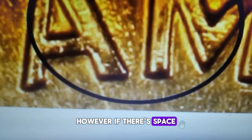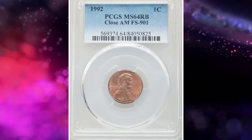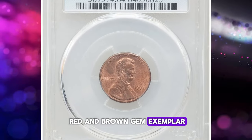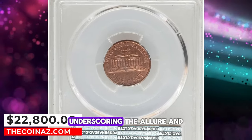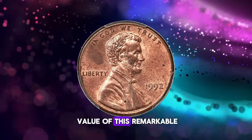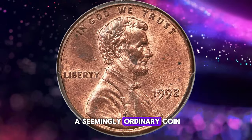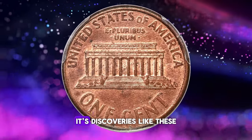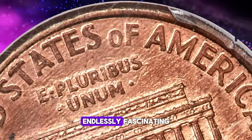However, if there's space between the letters, your penny is just worth its face value. This particular MS64 red and brown gem exemplar fetched a staggering $22,800 at auction, underscoring the allure and value of this remarkable numismatic find. Who knew that such a seemingly ordinary coin could hold such extraordinary worth? It's discoveries like these that make the world of coin collecting endlessly fascinating.